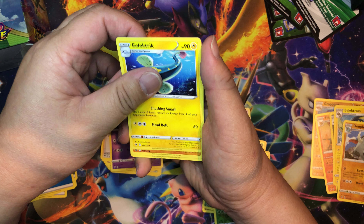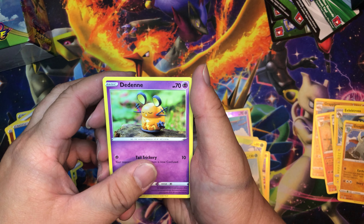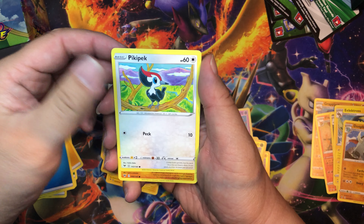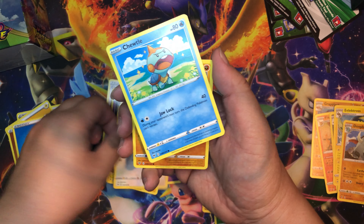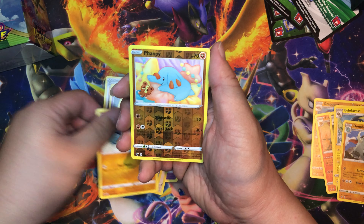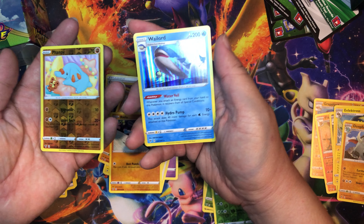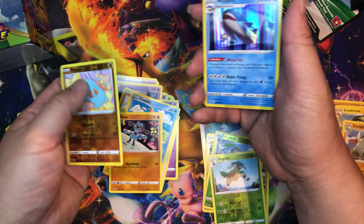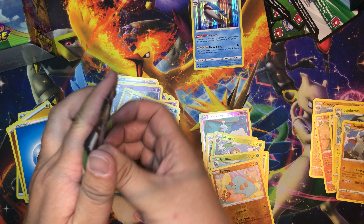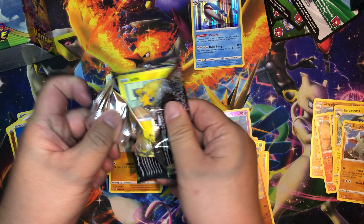Dusclops, Electrike, Wooper, Dedenne — check that out, that's cool — Pikipek, Chewtle, Riolu — and our reverse holo is Phanpy. Our rare is Wailord — nice! We got the reverse holo last time, so this is definitely going to help my master set.